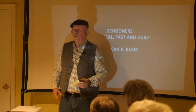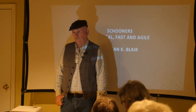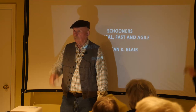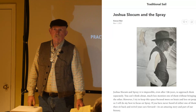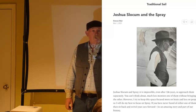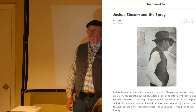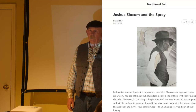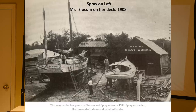Schooners. Raise your hand if you've ever heard of Joshua Slocum. My wife's sick of hearing about Joshua Slocum. Joshua Slocum was the first man to single-handedly circumnavigate the planet. He did it in the last few years of the 19th century. He had been a long-time sea captain and found himself out of a job, put out of a job by steam.